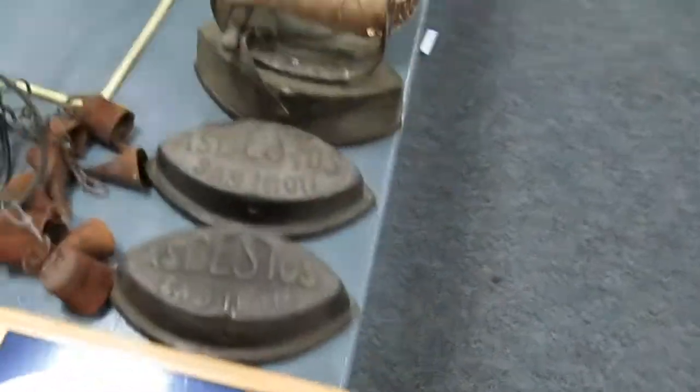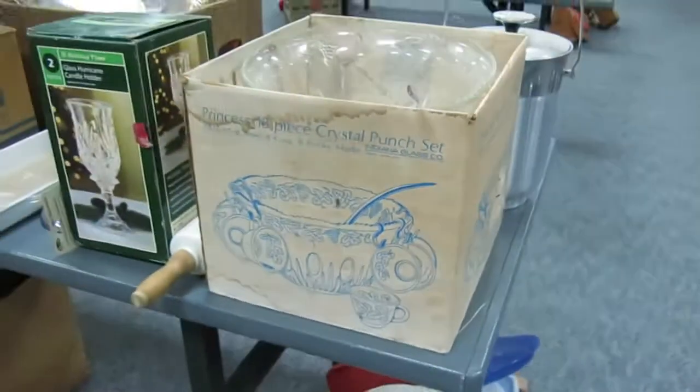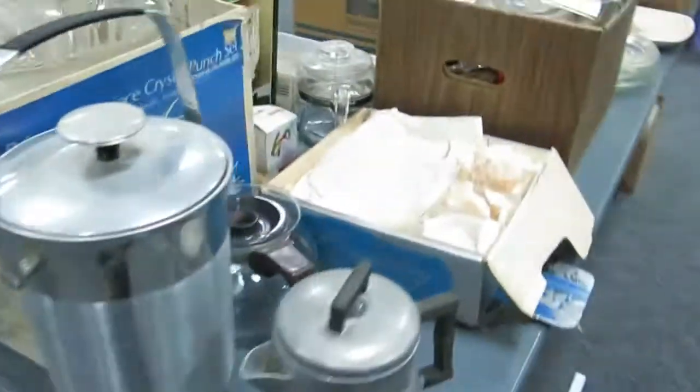Some religious items. Old meat grinder. Sad irons. A little jewelry container. Scotch cooler — it's really cool. Pots, pans, organizers, and coffee percolators. Really nice crystal 18-piece punch bowl — the pieces are in there. It was in the box but I actually took it out just to show people what it looks like.